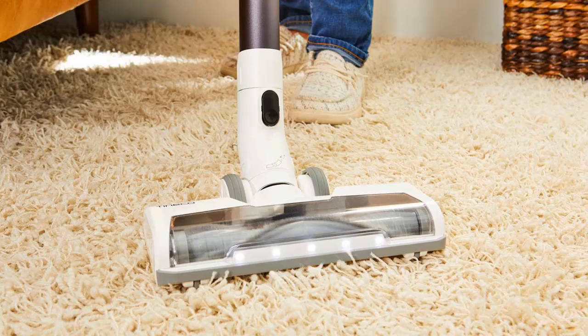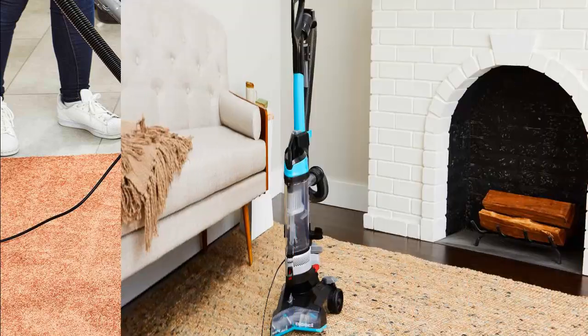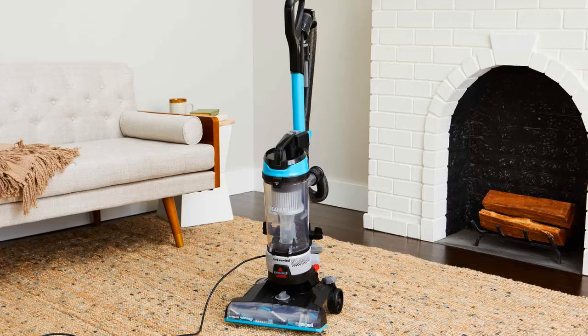We've tested over 250 vacuum cleaners, including upright, cordless stick, canister, handheld, and robotic models. Our tests focused on ease of setup, noise level, effectiveness on both hard floors and carpeting, maneuverability using a timed obstacle course, portability, ease of emptying, and overall value.